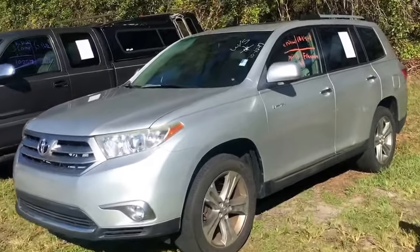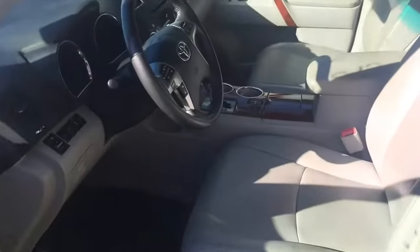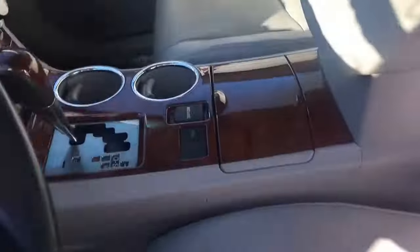I want to go ahead and show you the car and let you know it is here in stock. The interior is clean, the leather seats are clean. Like I said, it will be reconditioned.